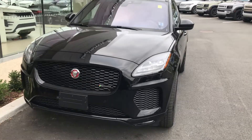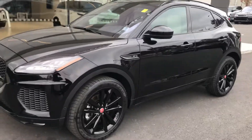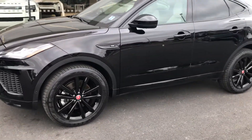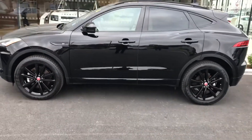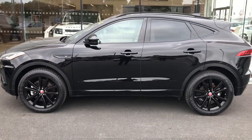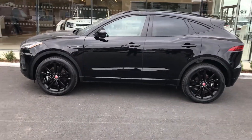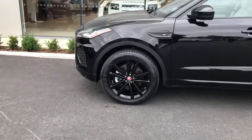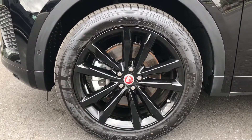Of course this vehicle is black in color. It's also got the black pack, so all the logos have been blacked out. And then you have the 5-spoke gloss black alloy rims here to give you a true blacked-out look. You can see the roof rails have been blacked out as well. This is a 20-inch alloy rim.